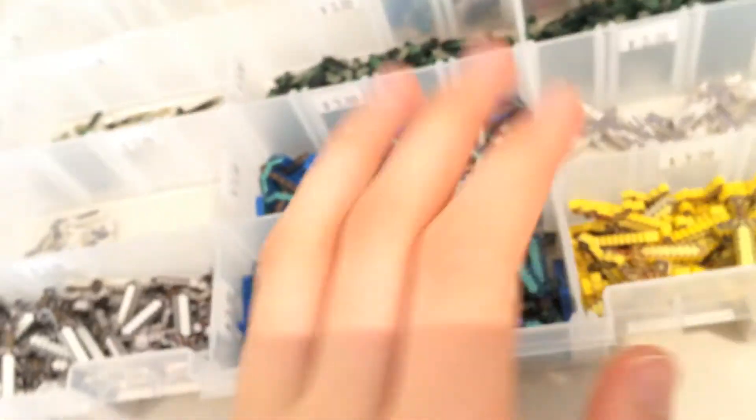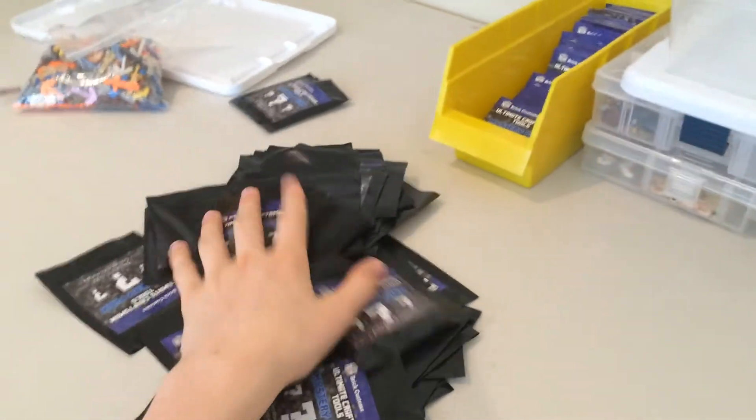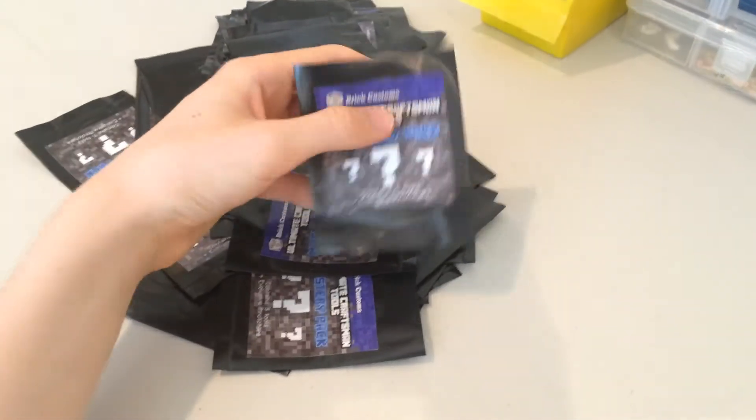I'm gonna be doing a mystery pack with those types of tools soon, but you guys gotta help me out and get rid of these. So if you're going to BrickFair Virginia BrickCon 2015, or you're making an order on my website soon, try picking one of these up and maybe do a review on it, spread the word — it'd be awesome, and then we can get some new stuff coming out soon.